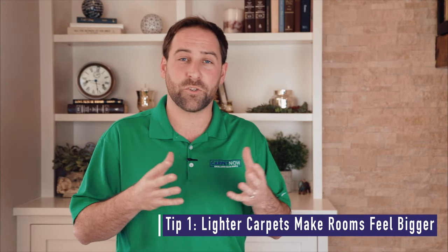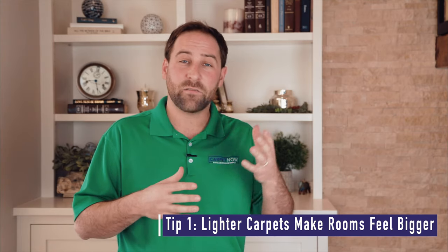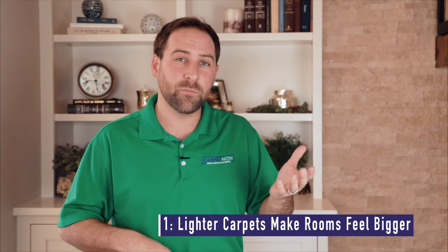Generally speaking, as a rule of thumb, the lighter the carpet, the larger the rooms feel. That lighter carpet may or may not be for everyone, but in some cases that may make a big difference in their deciding factor. While darker carpets are nice, they help hide more stains.